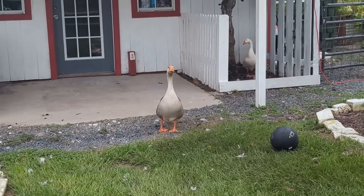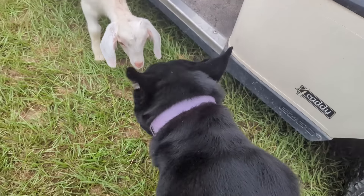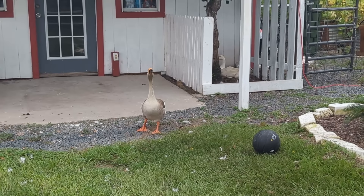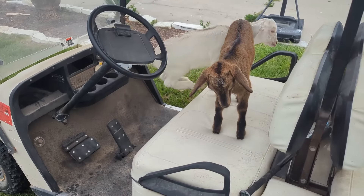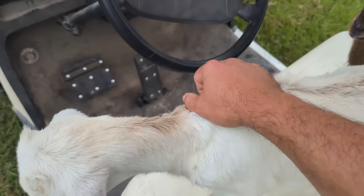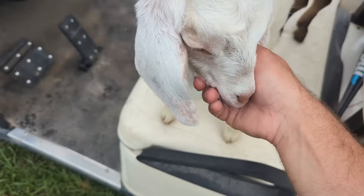Luna already got attacked — very mean bird. Poor Luna. Quit your hissing, go hiss somewhere else. Okay, baby goats, you are all fed up. Now we're going to move on to the chickens — go feed the chick-chicks.